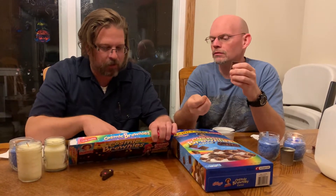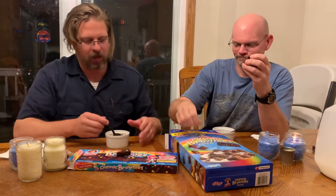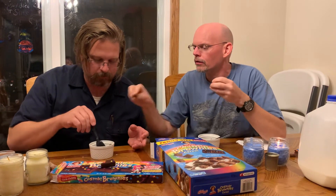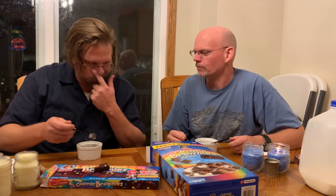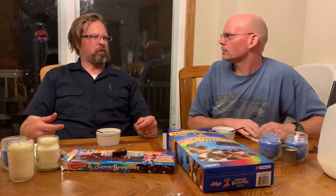It has 170 milligrams of sodium and 23 grams of sugar and nothing else good. Here — drop the Cosmic Brownie into the Cosmic Brownie cereal! Oh, there we go. Can you find the Cosmic Brownie? There it is — boom! Now I'm going to put that in my mouth and see if it tastes better than the cereal. Yes, it does! Cosmic brownie with milk tastes better than the cereal by itself.